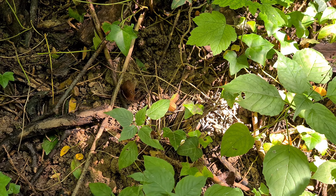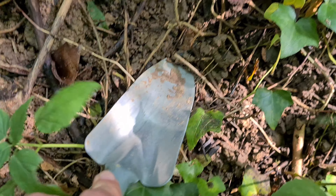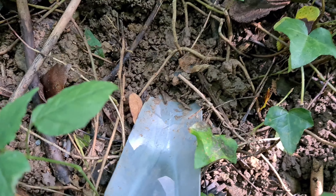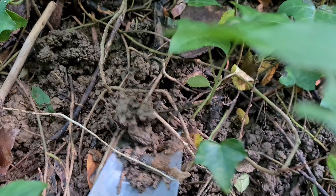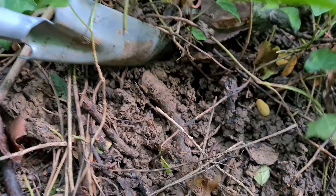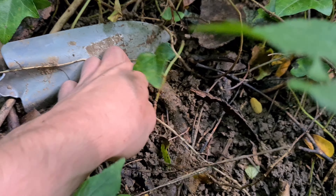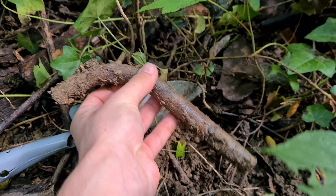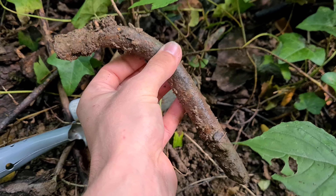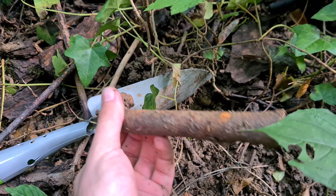Wir haben unser nächstes Signal. Da gucken wir mal. Ich sehe ein Stück Rohr – und ja, es ist einfach nur ein Stück Rohr. Dann sehen wir uns beim nächsten Fund.